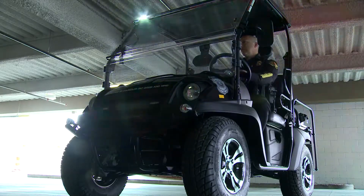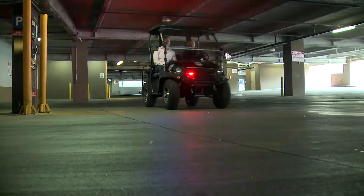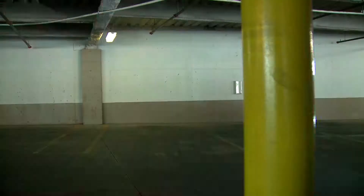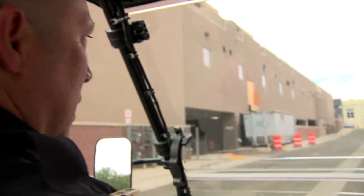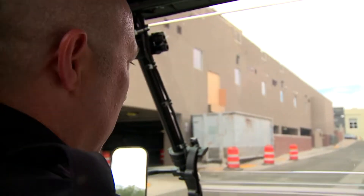Lieutenant Anaya also says it's very visible. You can't miss it when those lights are on — they illuminate inside the parking garage. Especially at night, that's a good area for the homeless or transients to be going in there.